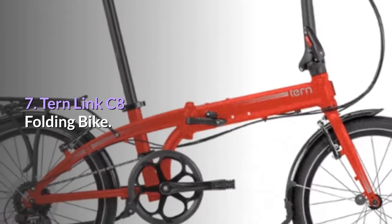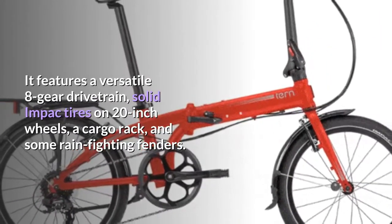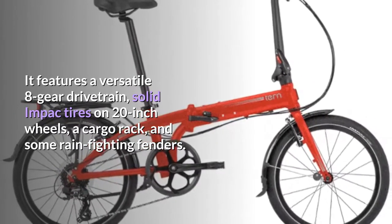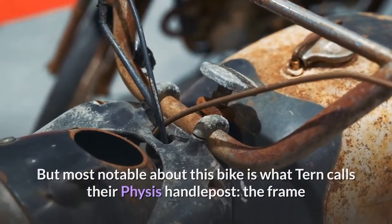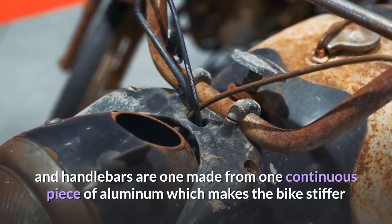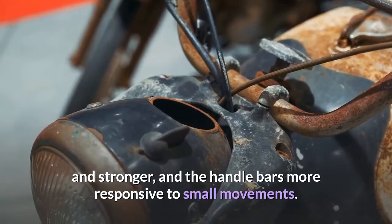Number seven: Turn Link C8 Folding Bike. It features a versatile eight-gear drivetrain, solid impact tires on 20-inch wheels, a cargo rack, and rain-fighting fenders. Most notable, however, is what Turn calls their FISIS handle post — the frame and handlebars are made from one continuous piece of aluminum, which makes the bike stiffer and stronger, and the handlebars more responsive to small movements.